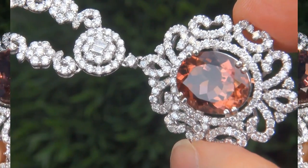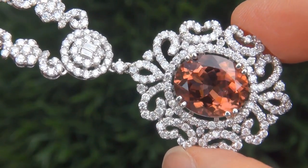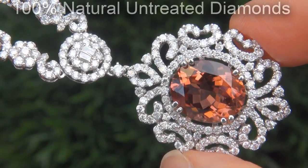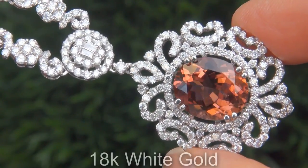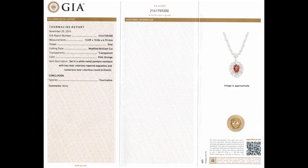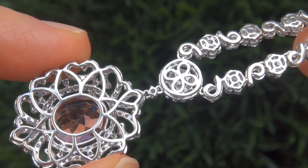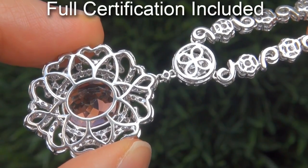Our gemologists also checked and verified every aspect of the necklace and confirmed this is a genuine, unheated, natural tourmaline, accented with 100% natural, untreated diamonds, and the setting is heavy, solid 18-karat white gold. Included with the item are both the GIA certification and a certified jewelry certification that documents the authenticity, quality, and characteristics of the necklace.